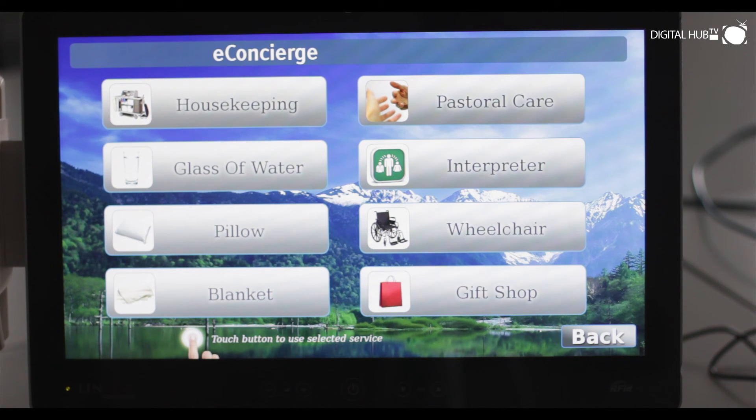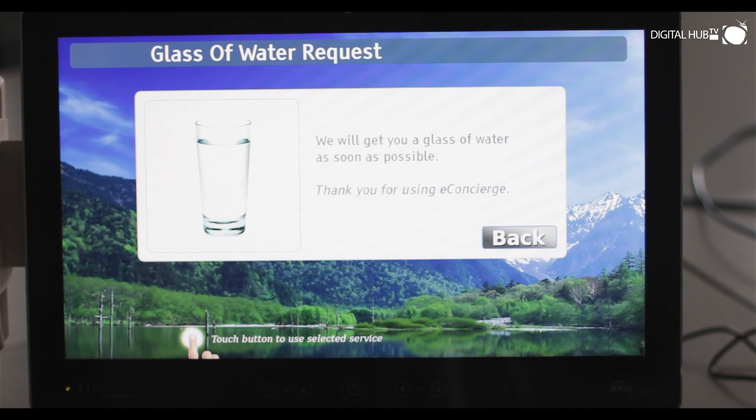A typical misuse of the nurse call button is when patients want a glass of water. With a simple application, this request can go through directly to housekeeping, and they can bring the water without disturbing a nurse who has plenty of other things to be getting on with.